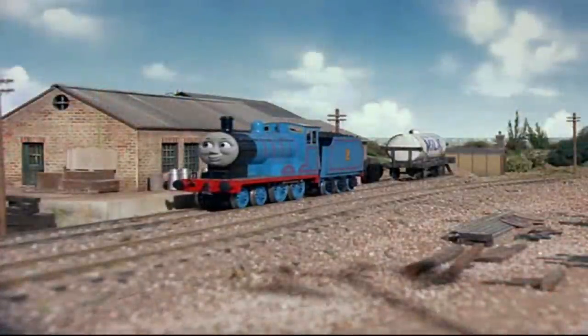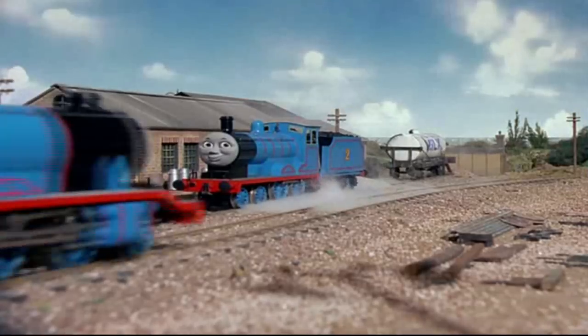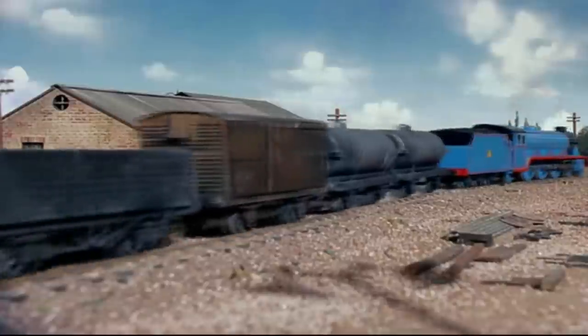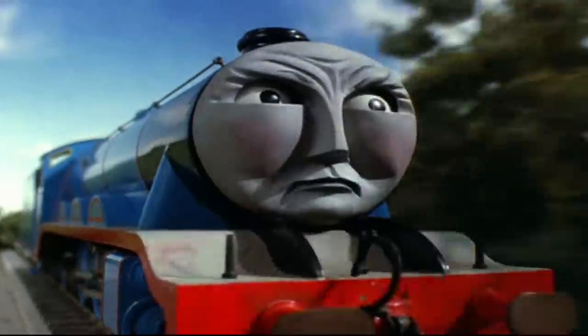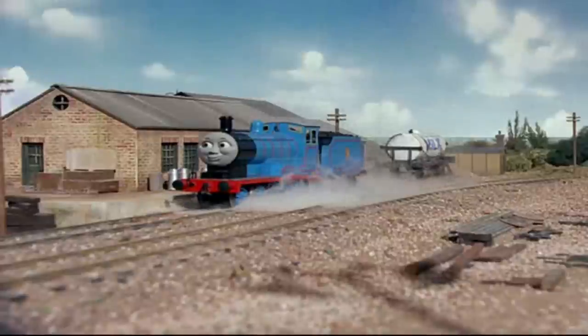This episode includes some scenes with Edward shunting, and also some other scenes with Gordon. As he pulls a dirty freight train, he was expecting to be pulling the express. Well, I guess he just got unlucky.